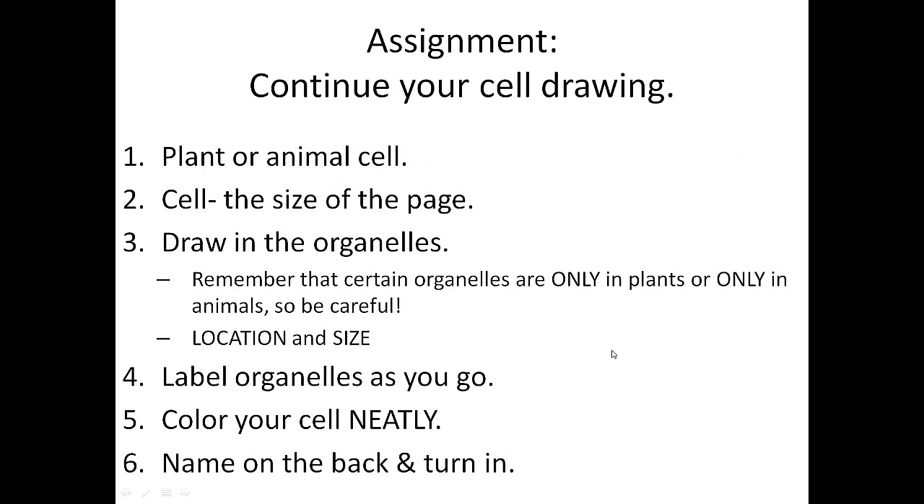Your assignment is to continue and finish up your cell drawing. You've already decided if it's a plant or animal cell and drawn in some organelles — now draw in the rest. If you've been drawing a plant cell, don't give it centrioles, because plant cells don't have them. Location and size are important. Label the organelles as you go, color it neatly, make sure your name is on the back, and turn it in. When you're done, there's a worksheet in the crate — get that, finish it up, turn it in, and then continue on in your note packet.